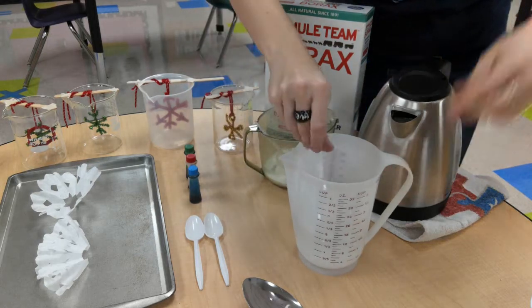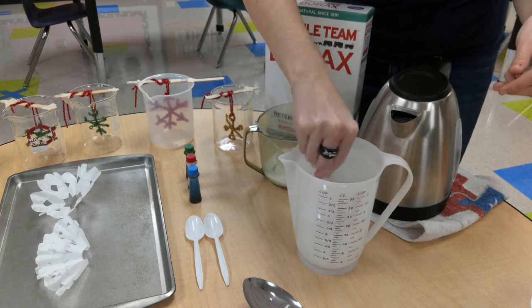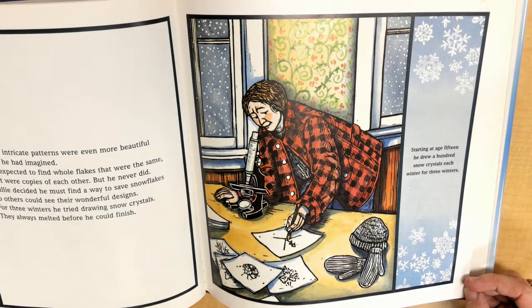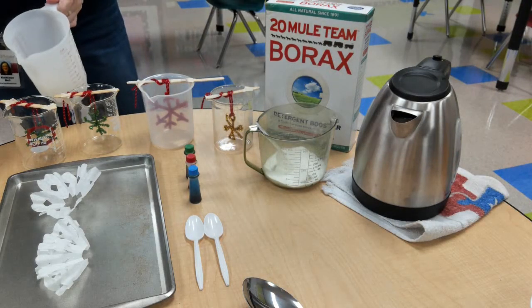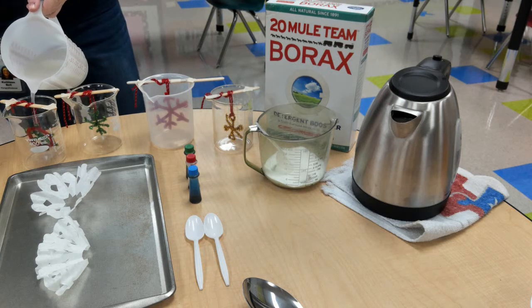Willie decided he must find a way to save snowflakes so others could see their wonderful designs. For three winters, he tried drawing snow crystals. They always melted before he could finish. Starting at age 15, he drew 100 snow crystals each winter for three winters.